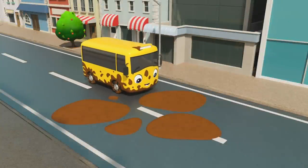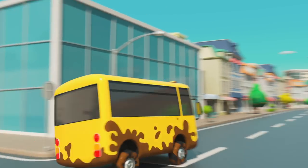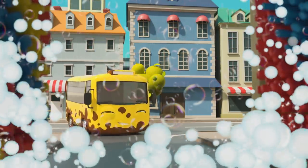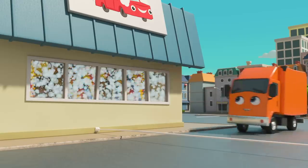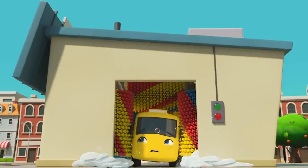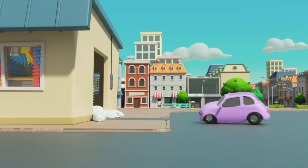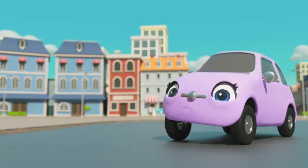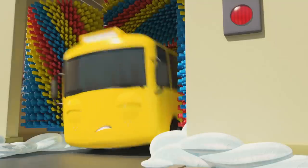Hey there Buster — my, you're looking messy today! It's so much fun to play in the muddy puddles! Come on now Buster, time to go to the car wash — you'll be squeaky clean again in no time! Hey there Tony truck! Whoops — he knocked out the power cable! Oh no, the car wash is turned off and Buster is stuck inside! Quick Scout, Buster needs your help! He's really stuck tight — maybe if you give him a push. It's no good, he won't budge!